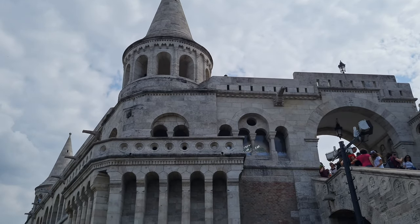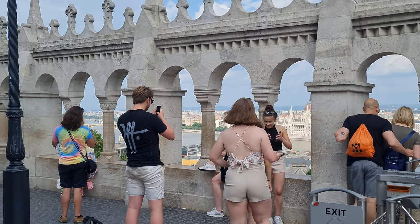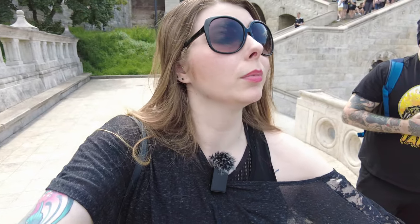We're now at the Fisherman's Bastion, which is probably one of the most iconic sites in Budapest. It's beautiful and a perfect Instagram spot — there's loads of people taking pictures. Apparently the walls have been here since the 1700s and you have a beautiful view from here.